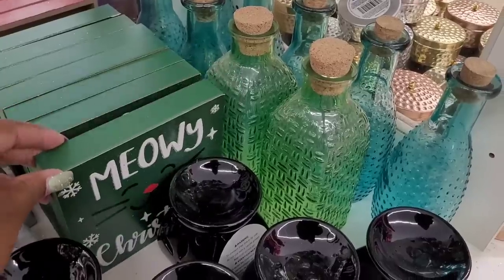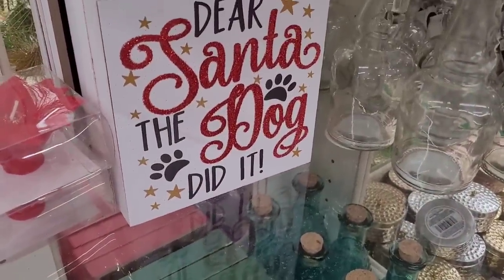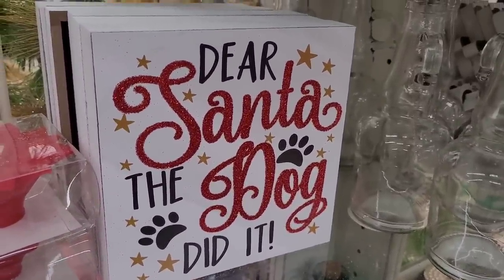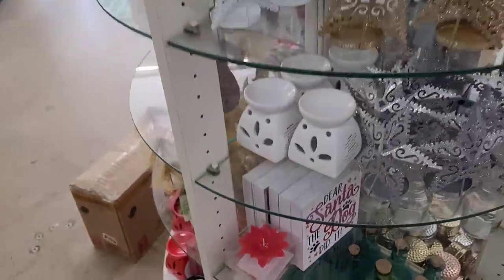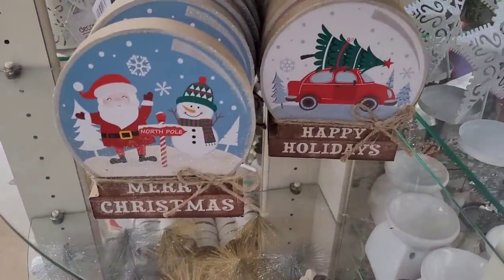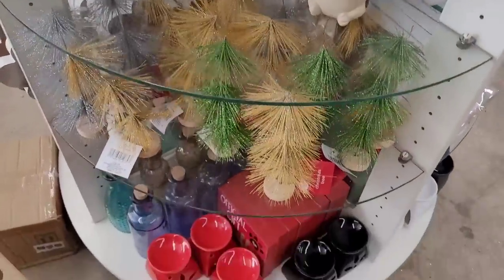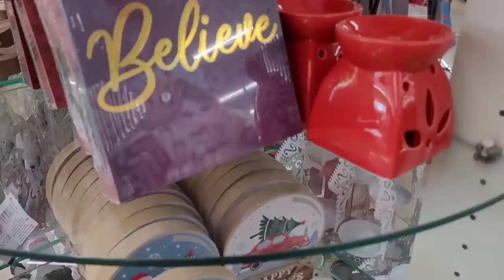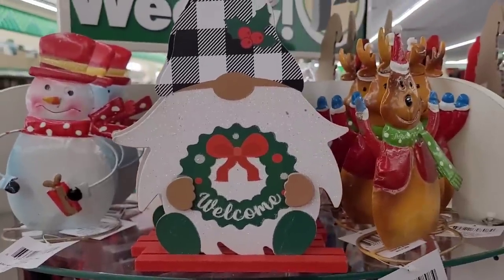'Meowey Christmas' — look at that! And they still got some of those little glass bottles floating around, those are pretty. And look: 'Dear Santa, the dog did it' — how cute is that to sit out and display? Little poinsettia candle. Then here are some little snow globe decor right here: 'Merry Christmas,' 'Happy Holidays.' Some more little Christmas trees and some more little warmers. There are some little signs right there and then some more little decor.